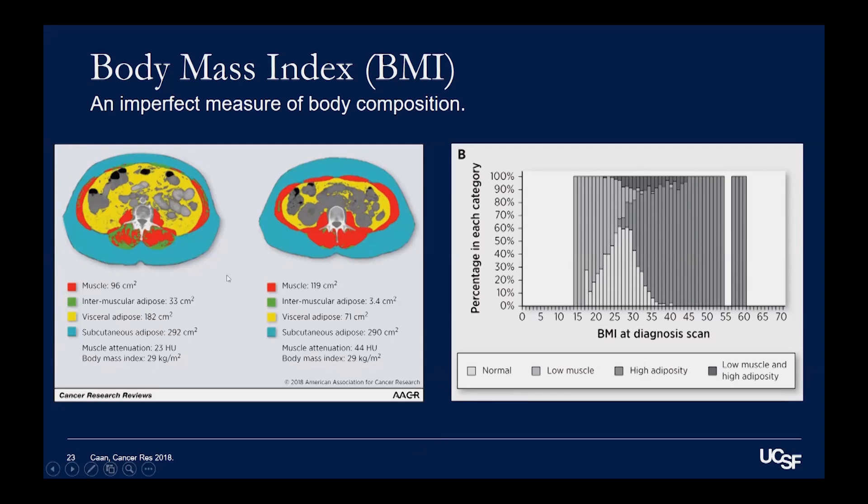This slide shows a CAT scan slice of a patient. It's like if you're in a CAT scan, it kind of slices you like bread and takes pictures like slices of bread. This is one patient, and this is another patient, and they have the exact same body mass index. What this shows is that their body composition is very different, even though they have the same body mass index — both have a BMI of 29. The person on the right has a lot of muscle; the red in the body is muscle, and you can see they have quite a bit of it.